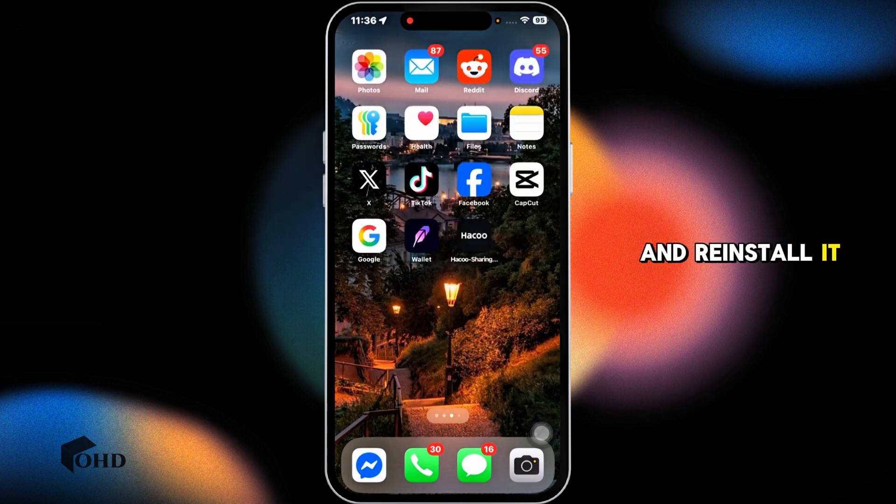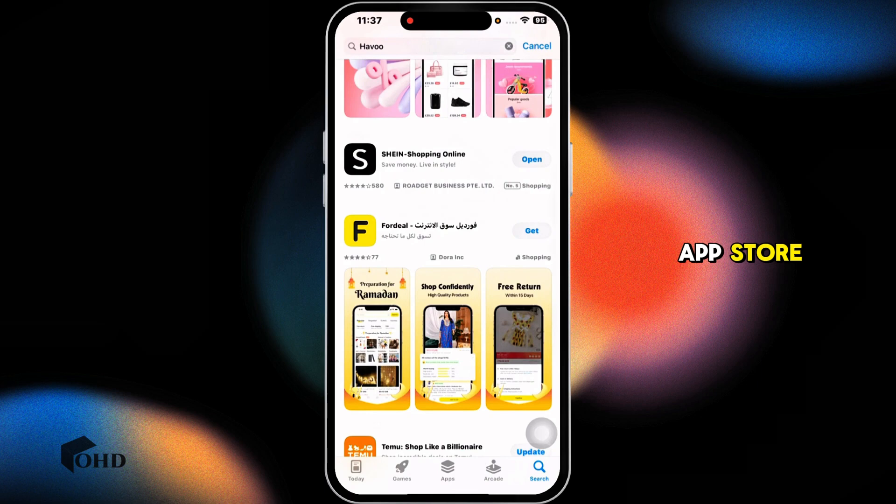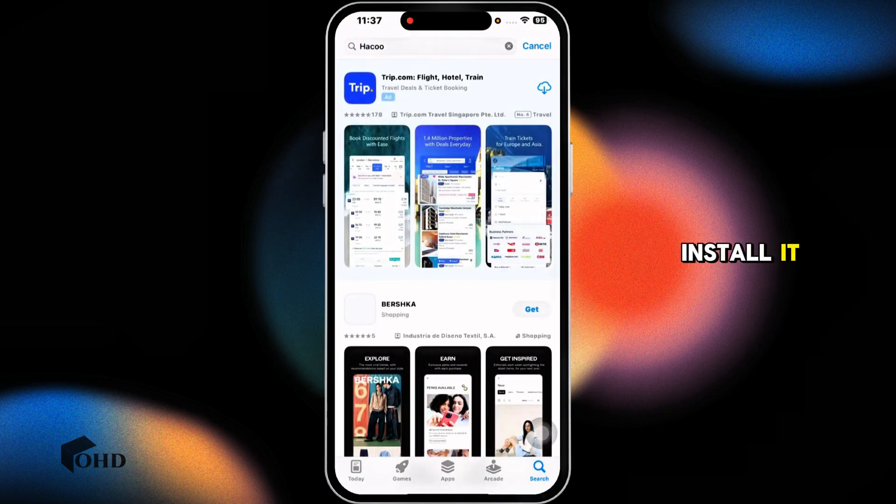Next, completely delete the Haku app from your device and reinstall it. Press and hold on the Haku app, select 'Remove App,' select 'Delete App,' then click 'Delete.' Then navigate to the Play Store or App Store, search for the app Haku, and once it appears, install it. With these solutions, your problem should be fixed.